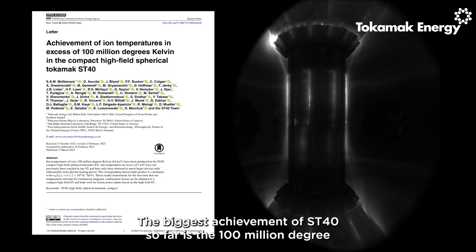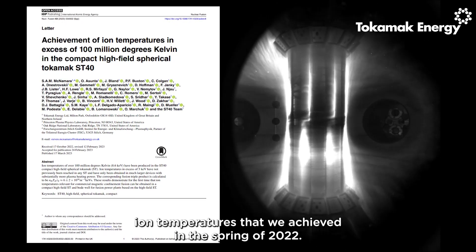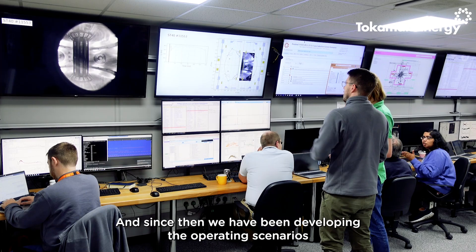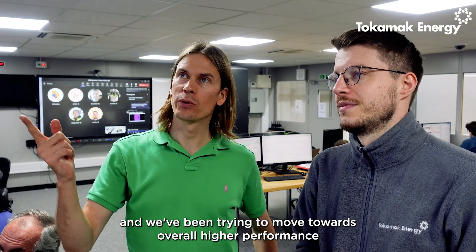The biggest achievement of ST40 so far is the 100 million degree ion temperatures that we achieved in the spring of 2022. Since then, we have been developing the operating scenarios and trying to move towards overall higher performance.